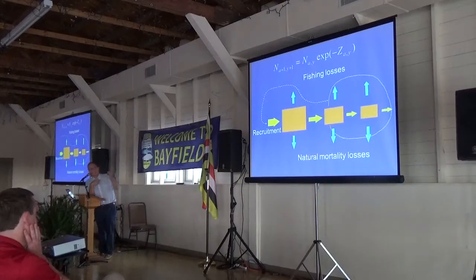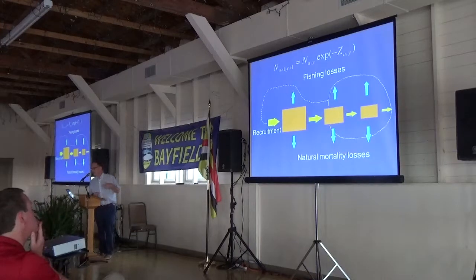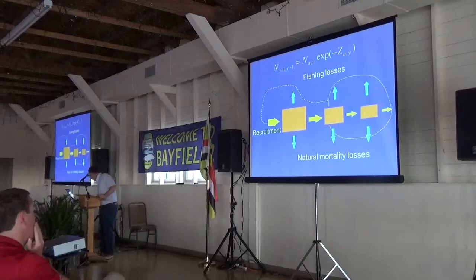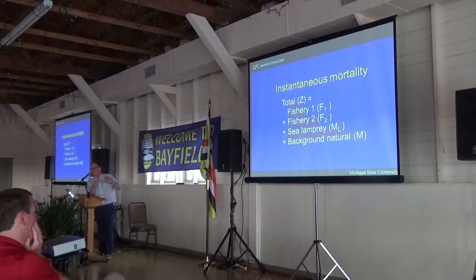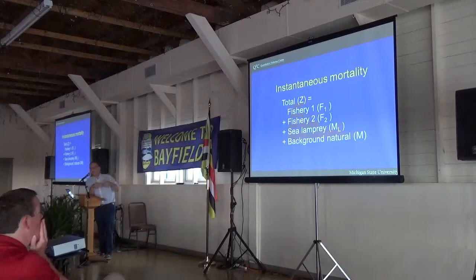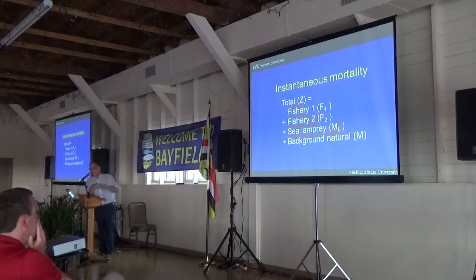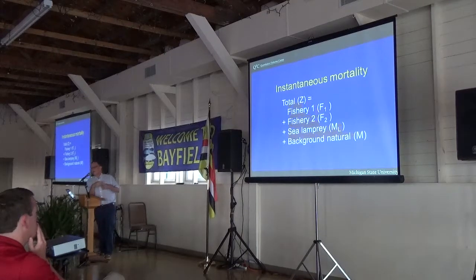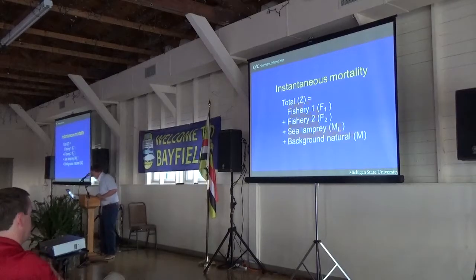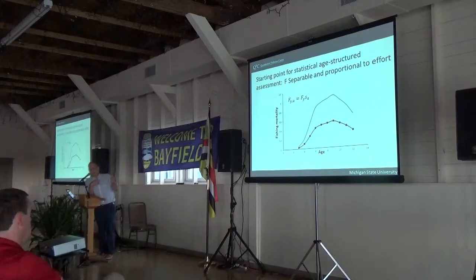The total mortality rate is decomposed into an additive set of two fishing mortality rates for two fisheries — generally in the treaty water models, a trap net and a gill net fishery. In some cases we've incorporated sea lamprey mortality based on information on movement rates, and then a background mortality rate. The starting point in these assessment models for modeling fishing mortality rate is a separable model, which we move away from rapidly because it isn't very realistic — but it is a starting point.